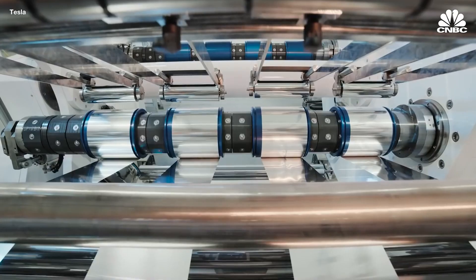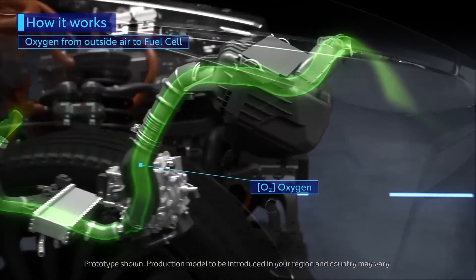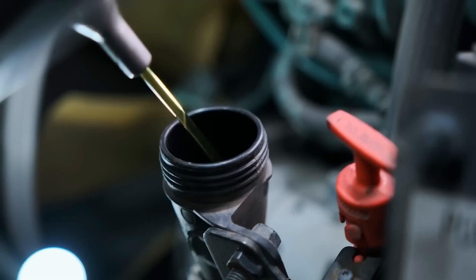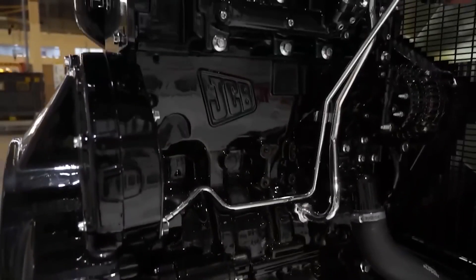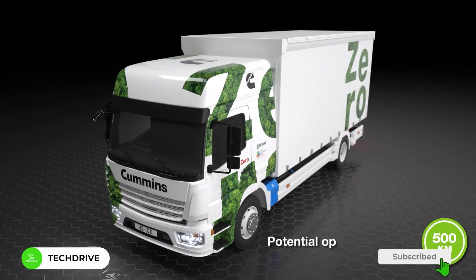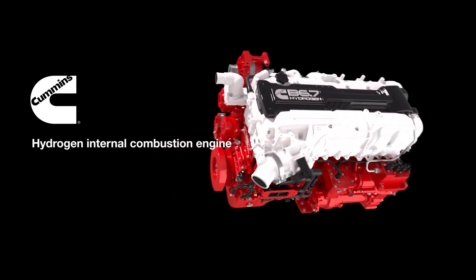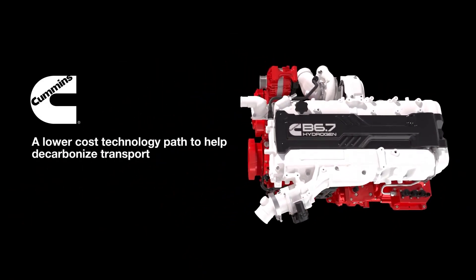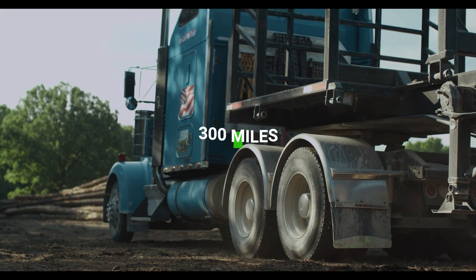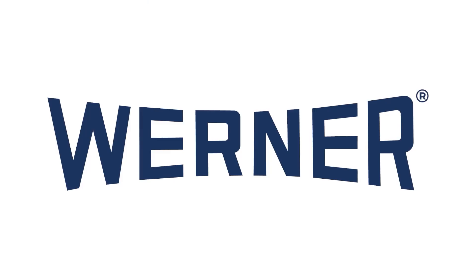However, a hydrogen engine is more efficient as it directly converts the chemical energy in hydrogen into mechanical energy. As a result, hydrogen engines can achieve fuel economy of up to 60 miles per gallon equivalent, while BEVs typically achieve around 40 MPGe. Similarly, hydrogen engines also have a longer range than FCEVs. FCEVs carry a heavy tank of hydrogen which adds weight, whereas hydrogen engines can use the same fuel tank as a diesel engine. FCEVs typically possess a range of around 300 miles, while good quality hydrogen engines can go up to 700 miles.